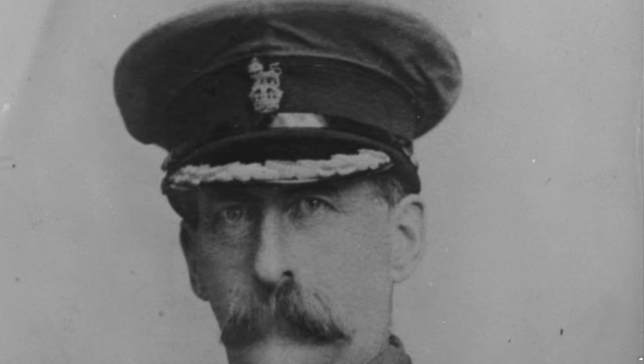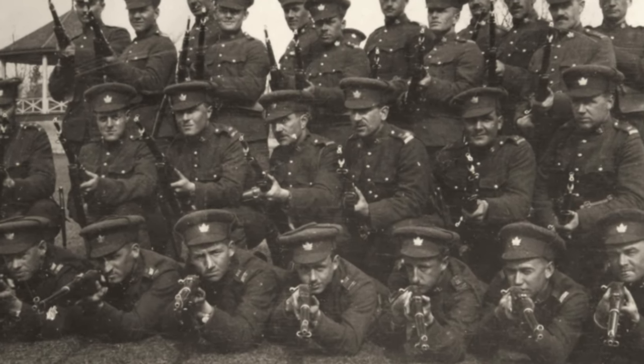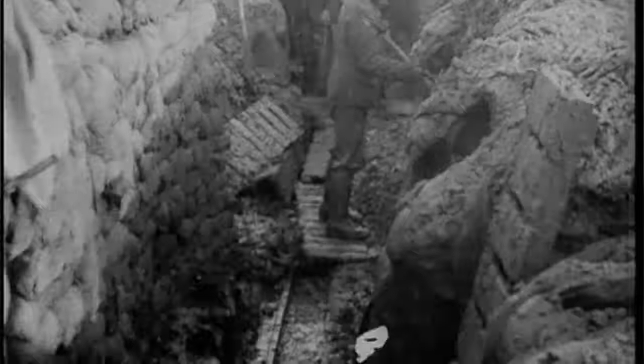Commanded by Major General Mercer, they had recently arrived on the Western Front. These were Canadian volunteers from the early period of the war. Most of these men had enlisted in 1915 rather than 1914, but they had done their training in Canada, come across to Britain, finished off their training there, and been sent to the Western Front. They knew what trench warfare was about and how to hold the line.